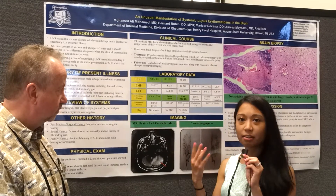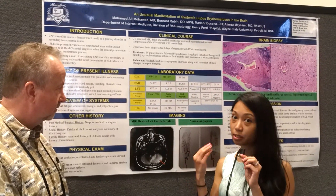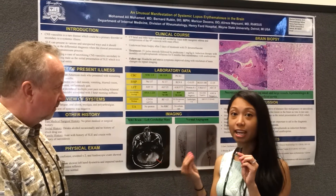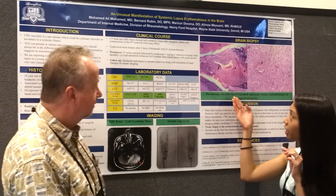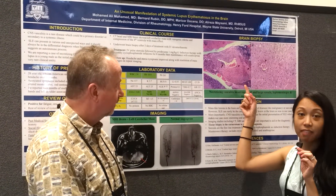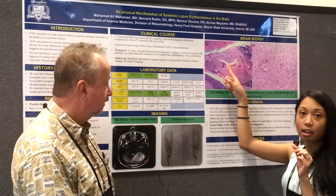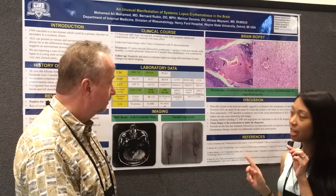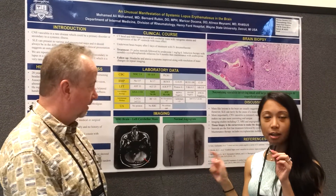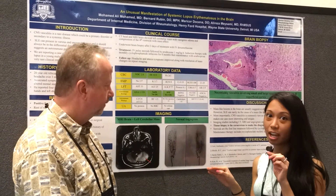We felt that he did fulfill criteria for SLE, so we gave him pulse dose steroids and asked for a tissue biopsy. The biopsy showed necrotizing vasculitis with fibrinoid necrosis as well as inflammatory infiltrate around large and small vessels. Importantly, a conventional angiogram was negative and did not show any vascular abnormalities.